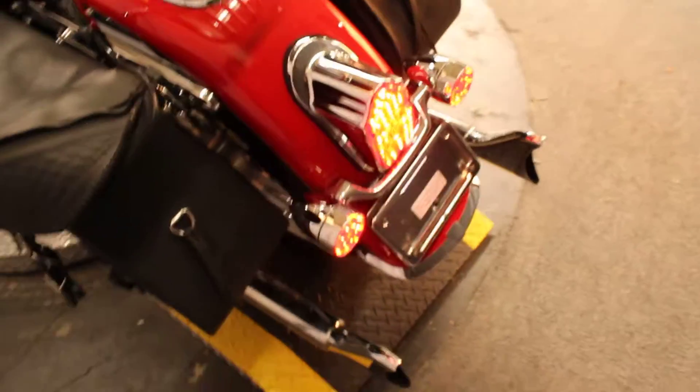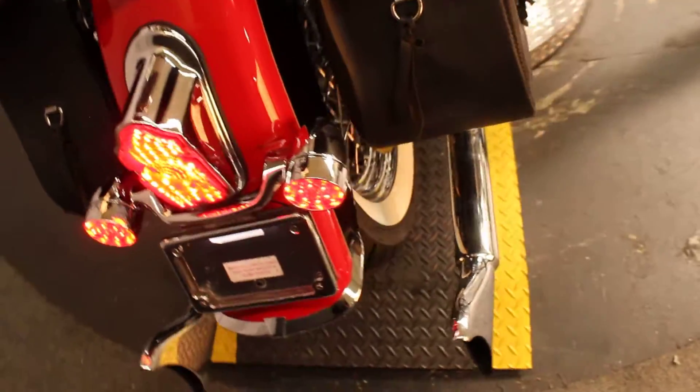It has a fishtail exhaust and a custom air cleaner, just to show you what she sounds like.